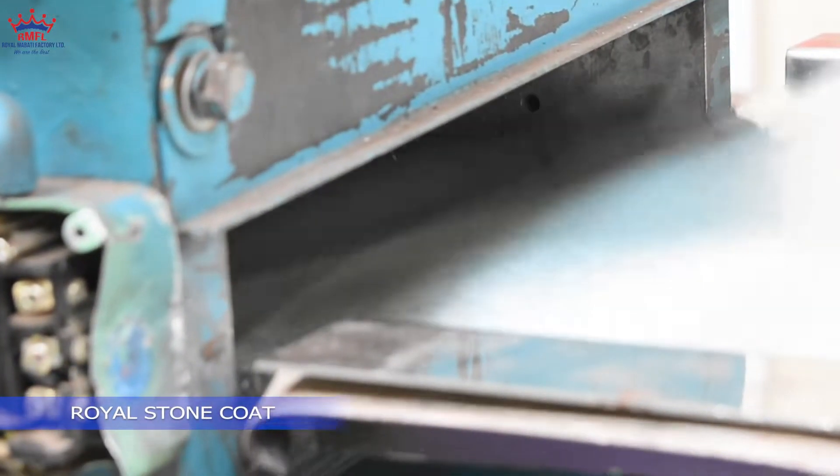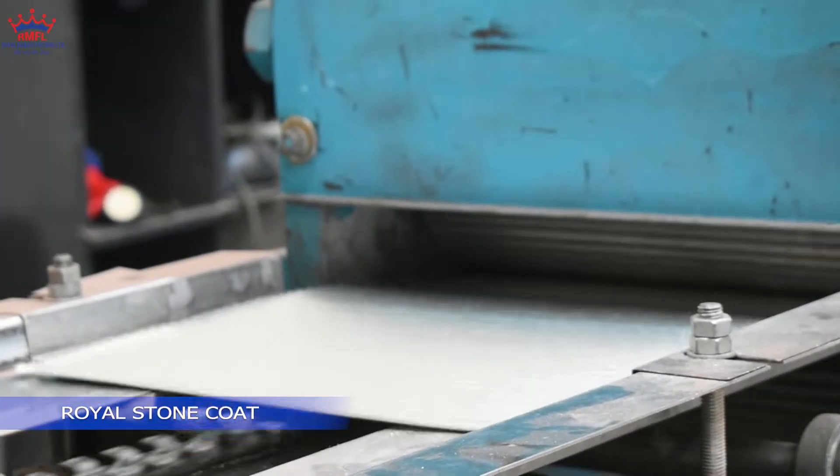So the process begins with coil slitting, whereby the coils are slit into two equal parts.